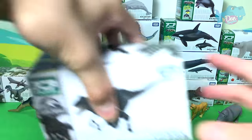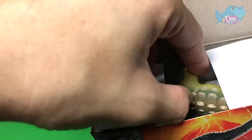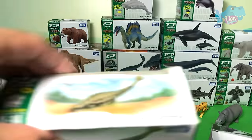Let's take a look at another dinosaur. We have a hybrid dinosaur right here — the Indoraptor! Oh my goodness, what is the Ankylosaurus doing here? I have no idea how they got mixed up.